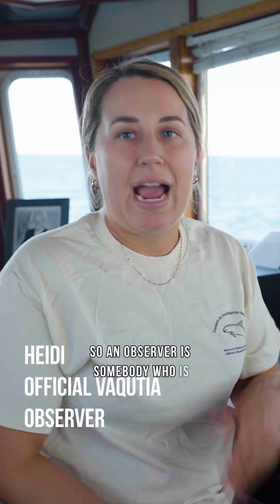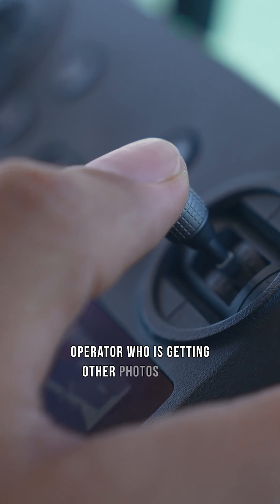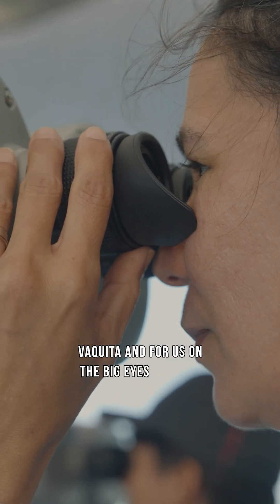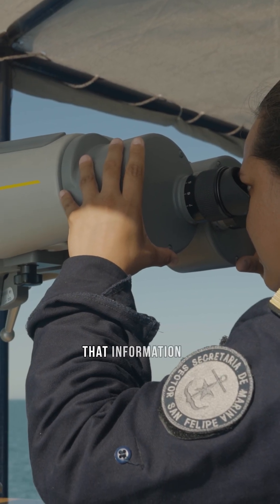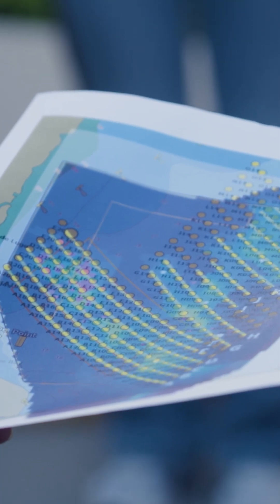An observer is somebody who is actively looking to identify the vaquita, and we are specifically looking for photos that can be used for photo ID. We have a drone operator who is getting other photos of the vaquita, and for us on the big eyes, through our observations, we are creating a narrative of what we're seeing and using that information to help determine things like behavior and how many unique individuals we are seeing, so that we can get a better idea of the population size.